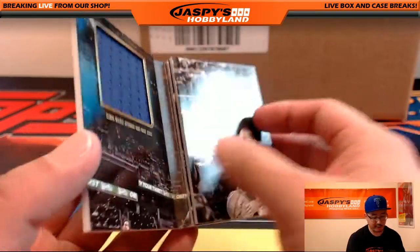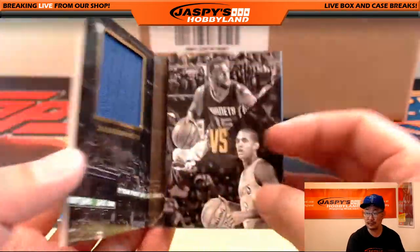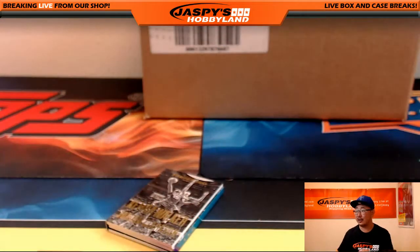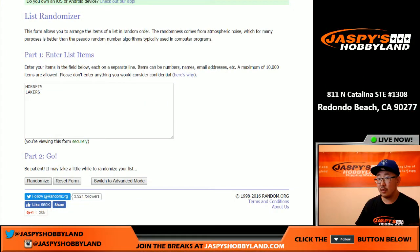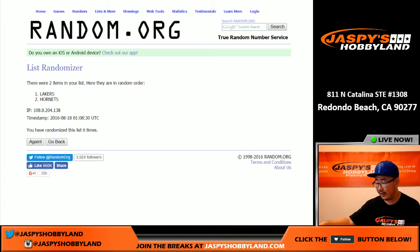And the last one is Kemba Walker versus Jordan Clarkson — Hornets and my Lakers. So we're going to randomize that list six times. One, two, three, four, five, and six. Flips to the Lakers. Getting that Laker Joe mojo is Ken. There you go, Ken. Nicely done.